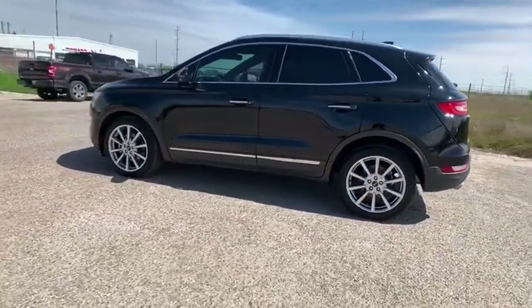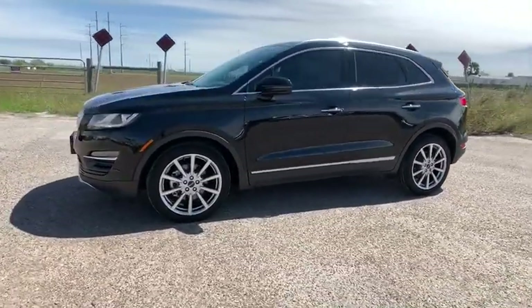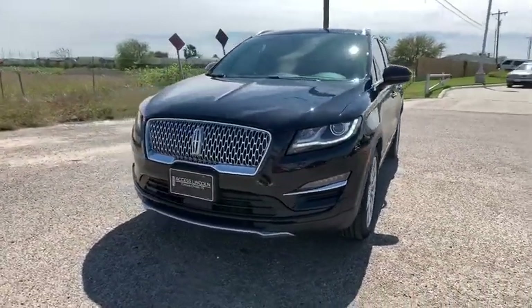Power passenger seat, keyless entry, remote engine start, power liftgate, navigation system, backup camera, leather wrapped steering wheel, power steering, adjustable steering wheel, driver lumbar.